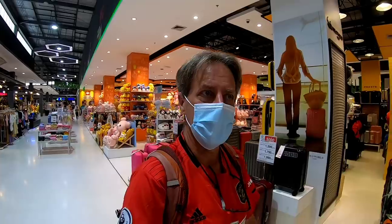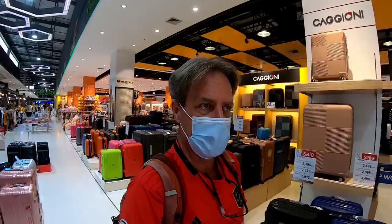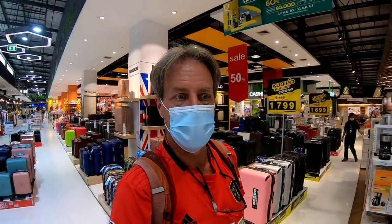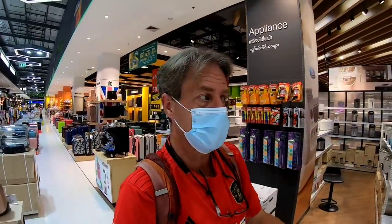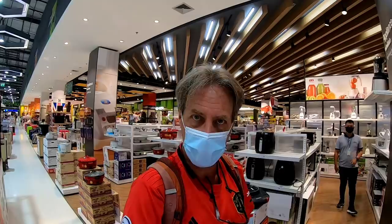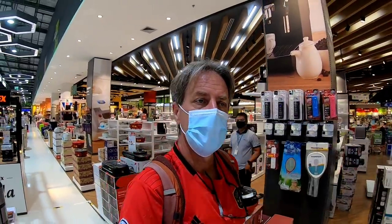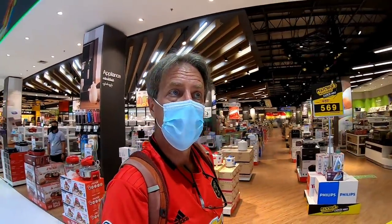Something that always jumps out at me is how poorly stocked brick and mortar stores are now — they don't carry anything. It's no wonder they're getting outdone by online shopping, because even now I went into a couple of these stores and they don't carry any of the phones I'm thinking about buying. They have displays for Xiaomi phones, but none on display and none in stock. And I want to get a fairly large micro SD card — I'd like a 256 gigabyte card — but none of these places carry them. The largest they carry is 64 gigabytes.